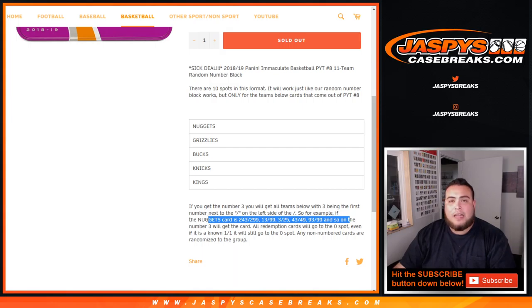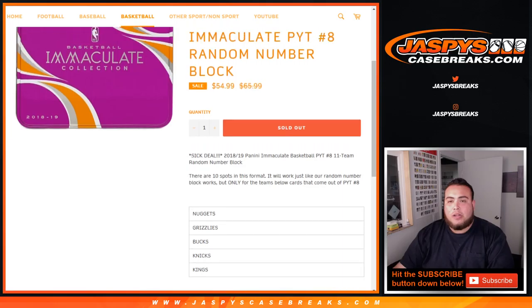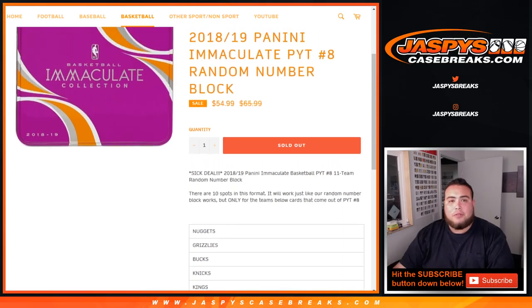Any and all redemptions will go to spot 0 — even if it's a known 101, it'll still go to spot 0. And any non-numbered cards will be randomized to the group of customers in this random number block list at the end of the break, if we pull any.